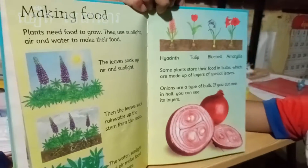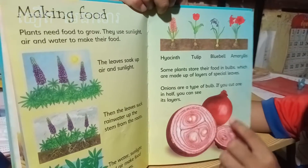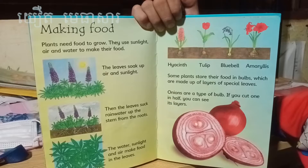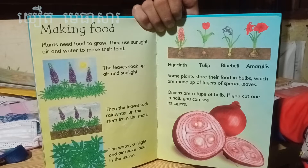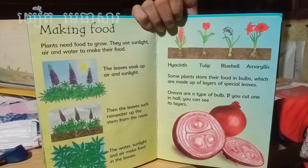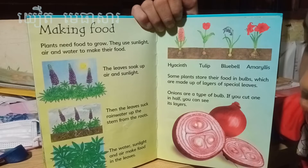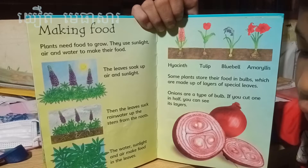Making food. Plants make food in their leaves. Leaves draw water up from the roots and then make food. Plants need food to grow — they use sunlight, air, and water to make their food. The leaves soak up air and sunlight, and draw rain water up the stem from the roots. The water, sunlight, and air make the food in the leaves.